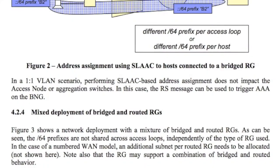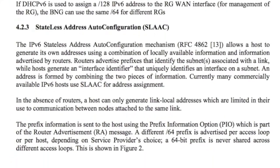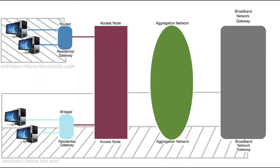Stateless address auto-configuration is supported in both scenarios in order to obtain link-local addresses and perform duplicate address detection. Technical report number 177 also describes how stateless address auto-configuration can be used for global address assignment with N1 VLANs and bridged residential gateways.